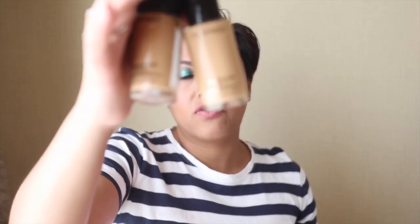So for my foundation I used the MAC Studio Fix Fluid. This one is an NC35 and this one is an NC40. The reason why I brought two is because I spent a lot of time at the beach and I actually ended up being a little bit more tanned than I expected on my wedding day, so NC40 was actually perfect for me. At the end of this video I'll show you the makeup I did, but if you watched my bridal look number two — the purple eye look — that was what I did at the wedding.